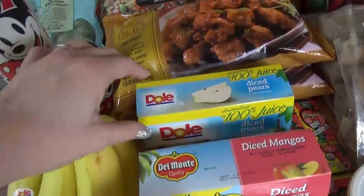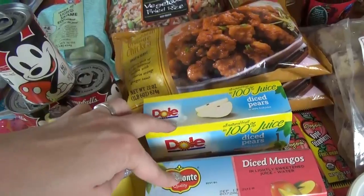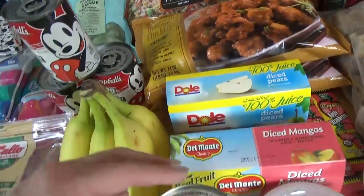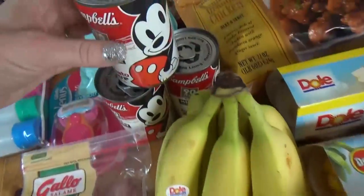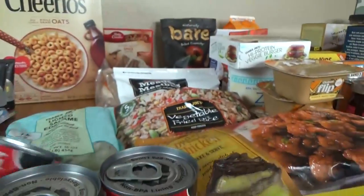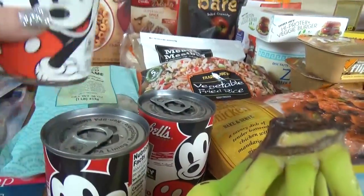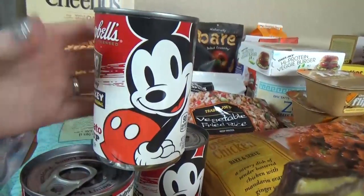Moving back over here, I picked up some diced pears and some diced mangoes — the kids like these. I usually drain the juice out before I serve it to them. We got some pineapple chunks, some bananas. And then these — I love tomato soup in general, but if there's Mickey on the can, I'm gonna buy like three of them because it's just so cute and I love it. So tasty with a grilled cheese on a cold day.